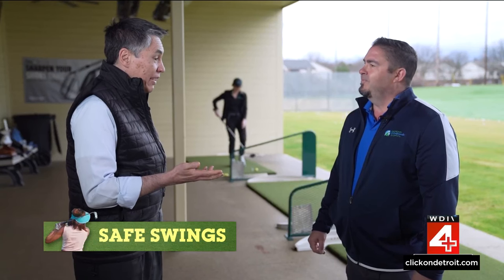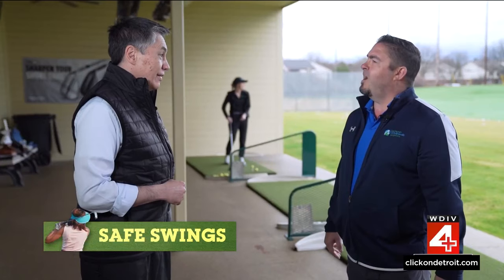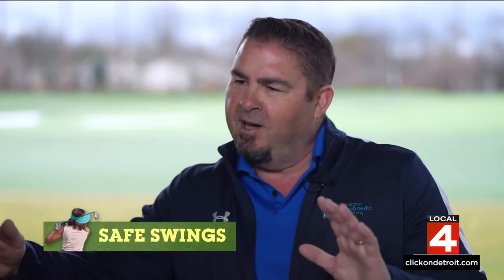Do you sometimes just have to tell golfers they've got to cool it? That might be one of the hardest conversations I have with them. Because in Michigan, you have a defined time to golf and the golfers want to golf. I used to tell them take six weeks, then four. Now I'm kind of a two-week guy, so I don't upset them too much. But rest is an extremely important part of the equation.